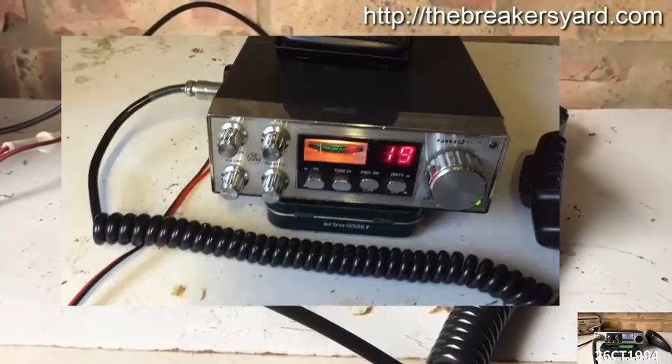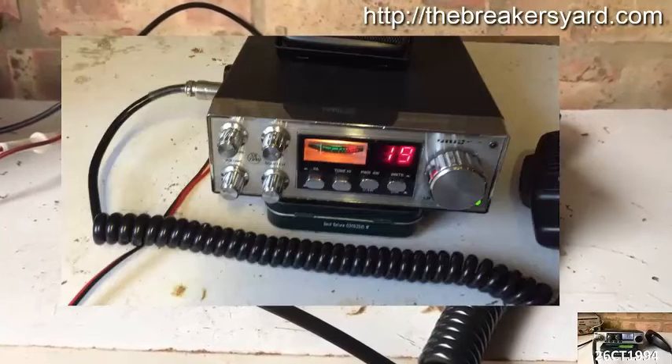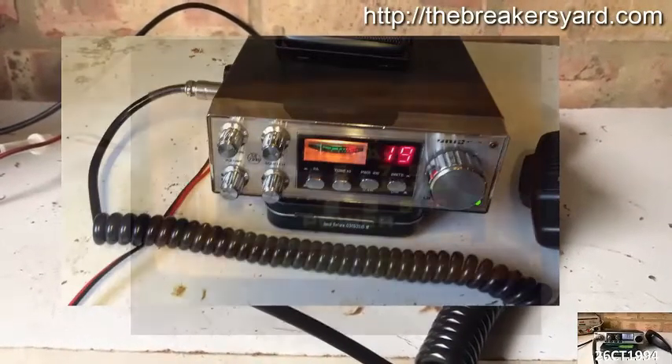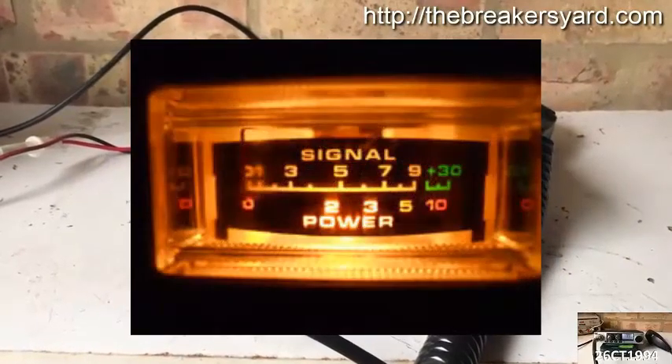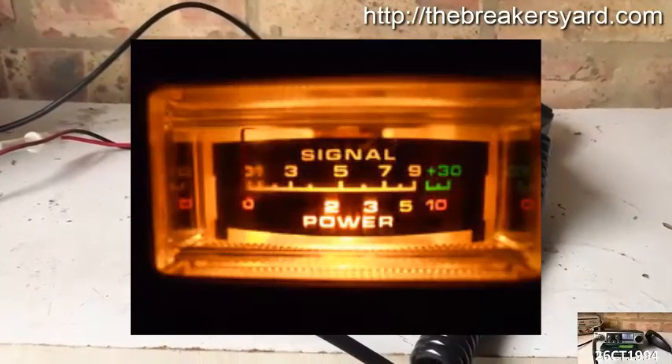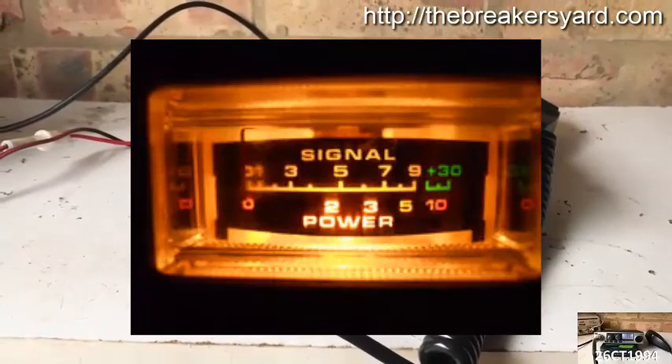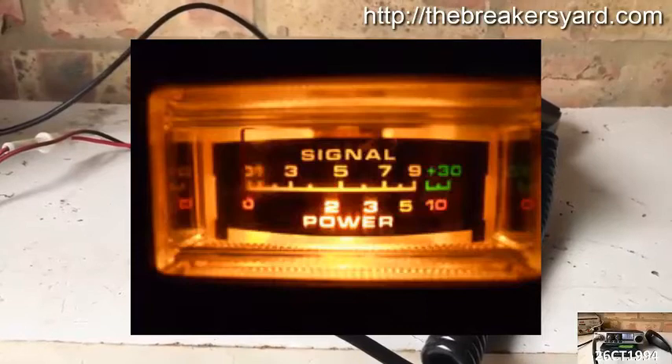While S-meters are often inconsistent on CW/SSB transceivers, they are almost universally poor on FM rigs. Most FM radios just give you an unlabeled bar graph that is only a relative indicator of signal strength. Usually these are not labelled in terms of S units.